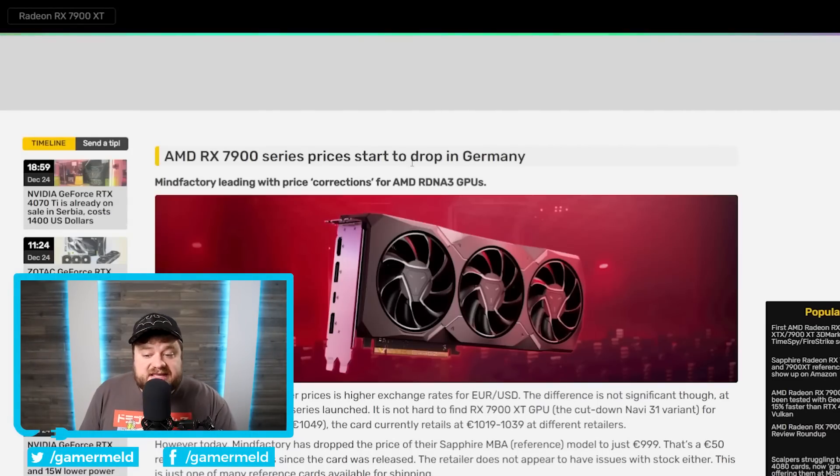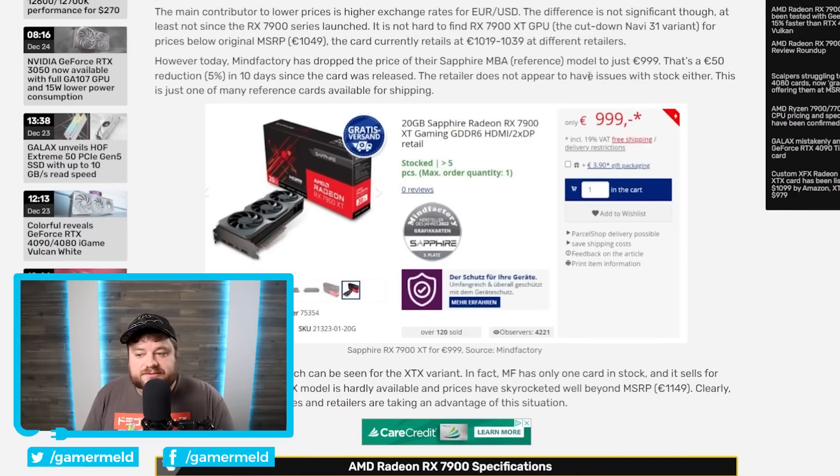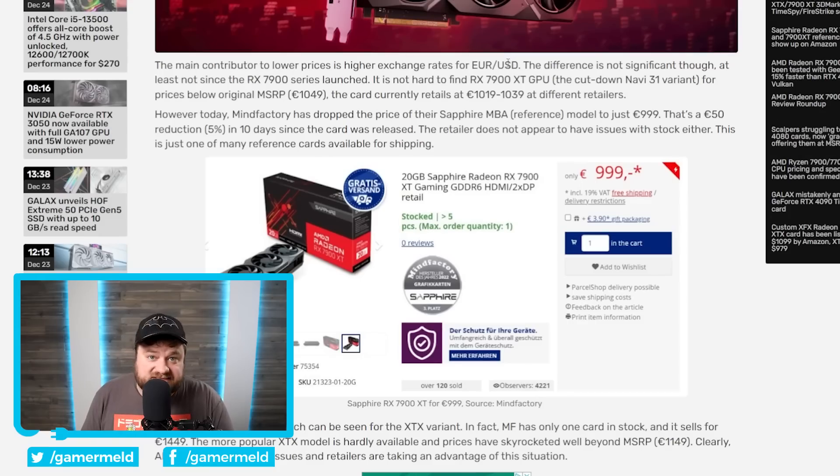One thing that is good is that AMD's RX 7900 series GPUs are starting to drop their prices in Europe, more specifically in Germany. The 20GB Sapphire RX 7900 XTX has dipped below MSRP down to 999 euros. That may not seem like a good deal from a US perspective, but European countries have VAT taxes, so their MSRP is higher. The price drop likely mostly boils down to the exchange rate between the euro and USD, but if these were selling extremely well, there'd be no reason to lower the price — so this is still a meaningful drop and good news.